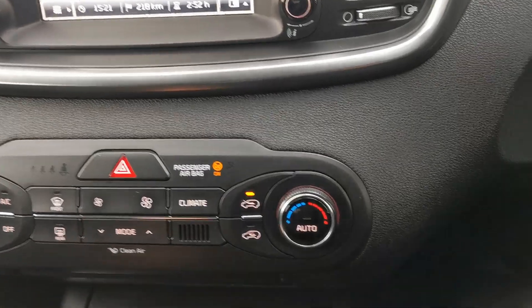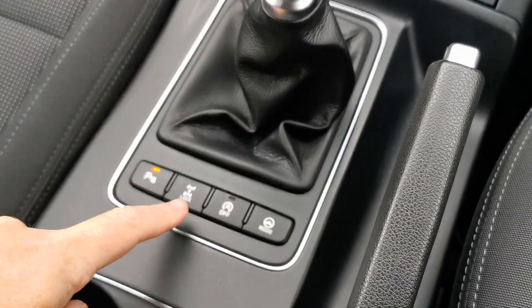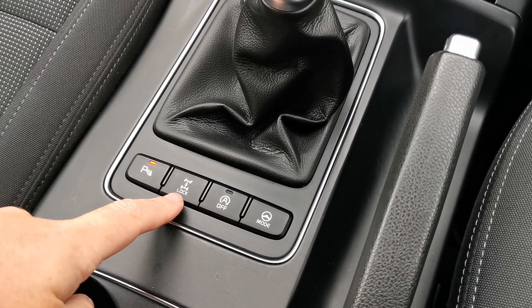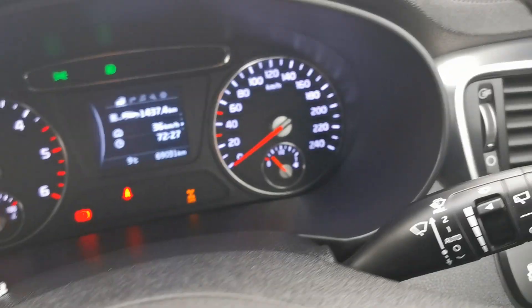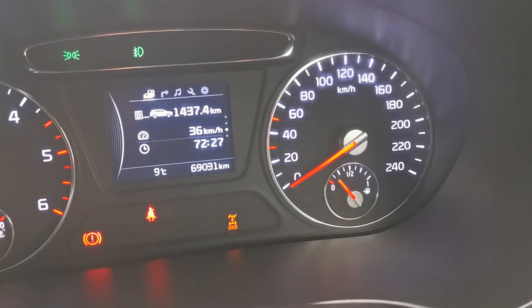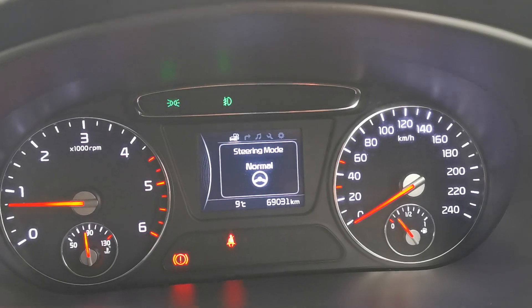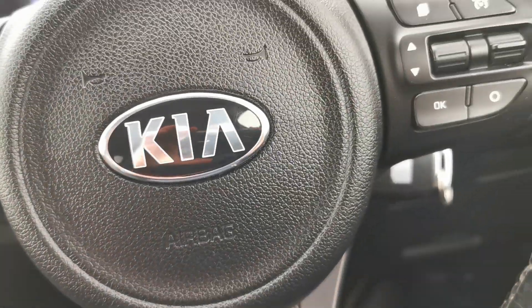Dual zone climate control. She has automatic four-wheel drive — it engages itself as needed, or you can put it into four-wheel drive all the time. You can see the lock light on your screen. It's also possible to adjust your steering mode — normal, sport, or whatever way you prefer.